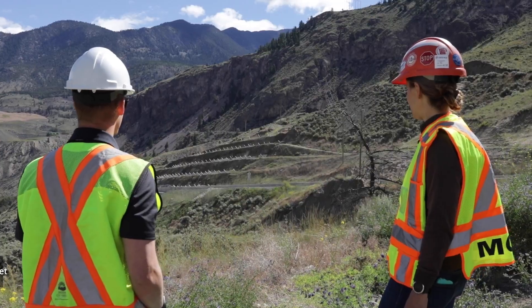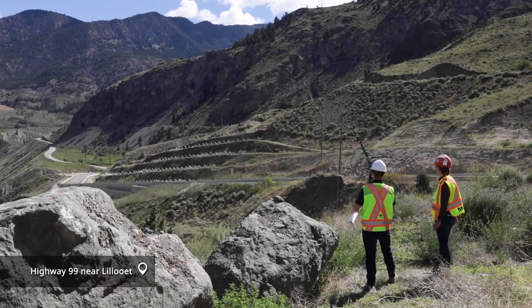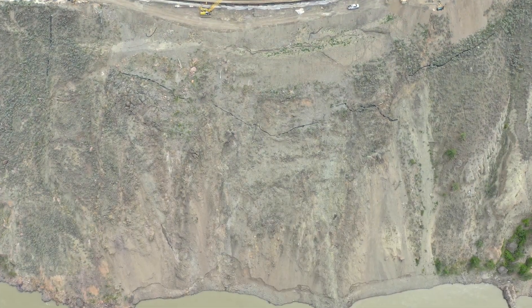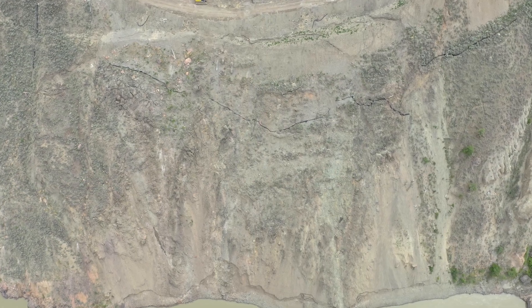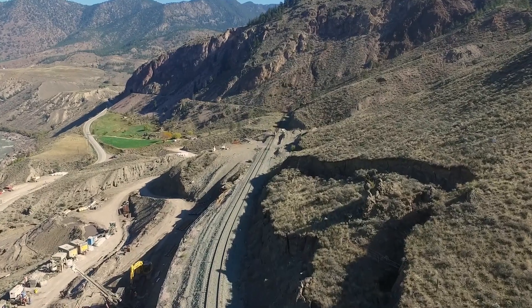We're here at the 10-Mile Slide project, located on Highway 99 approximately 17 kilometres northeast of Lillooet. The site is a geotechnical anomaly in that it's one of the only continuously moving landslide sites in North America. The movement was first documented below the highway going back to the 1980s, and over time the movement has retrogressed further up the slope, impacting the highway, the railway, and the land above.